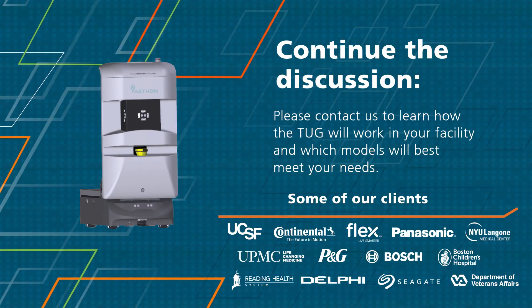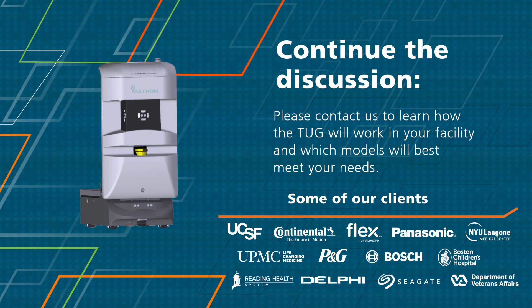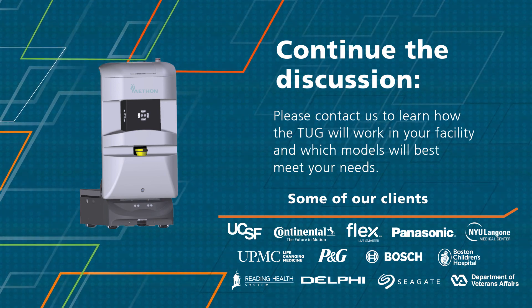We hope you will continue the conversation and get in touch with us. Just click the Contact Us button below to get started.